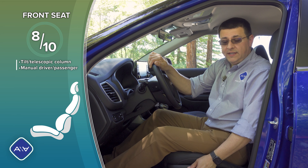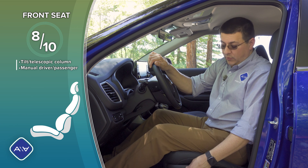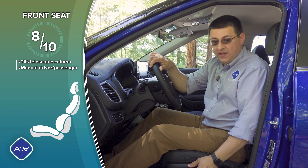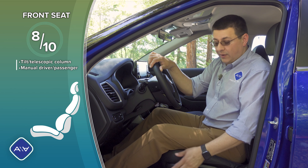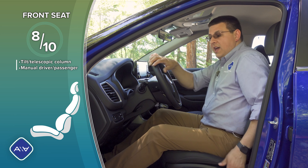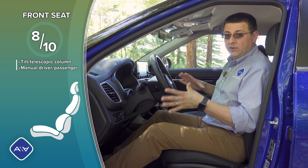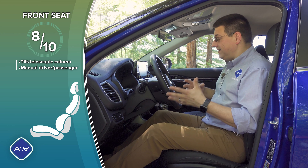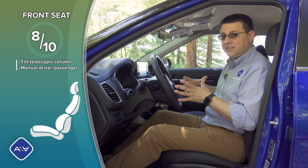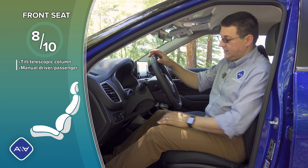Jumping into the front seat, I found these seats very comfortable, but I'd give them eight out of ten because we don't have a power seat even in this S Turbo trim — second from the top. We also don't have any adjustable lumbar support. For me at six feet tall, these seats are quite good and one of the most comfortable in this segment, but if you're bigger, taller, or shorter, definitely spend some time in the seat first.